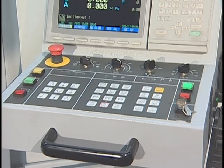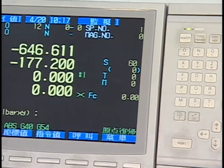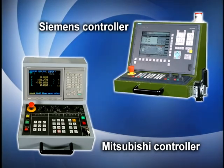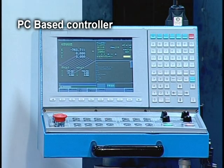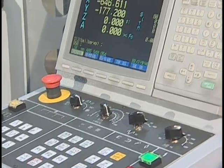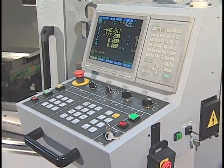The ergonomic swing rotary type operator panel provides comfort for all operators and accommodates control systems by Mitsubishi, Siemens, PC-based, and FNEC. The control box is equipped with a 110-volt receptacle for easy DNC connection.